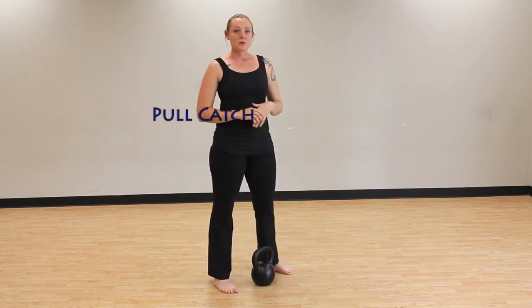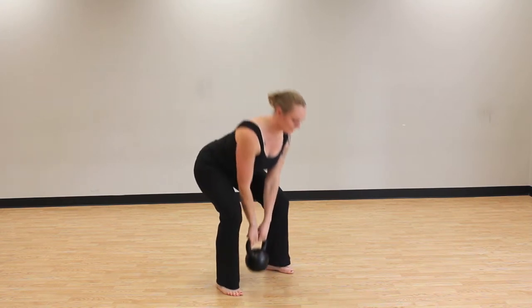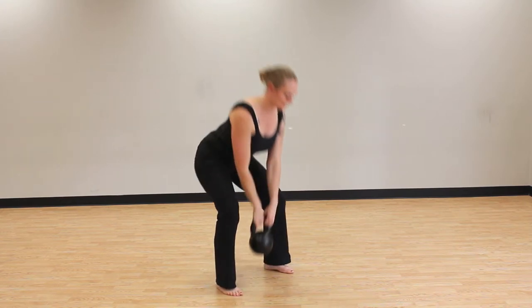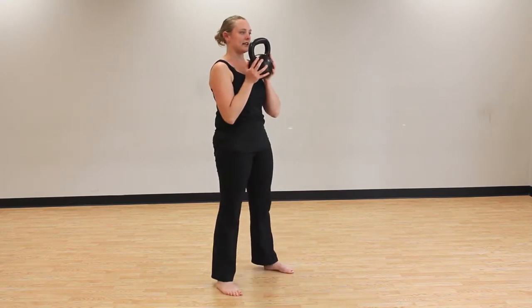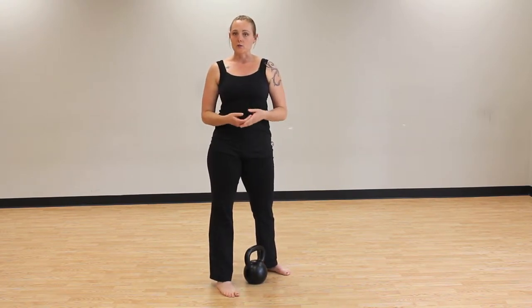And now I'm going to move on to a pull catch. From a pull catch, you can add in either a press or a squat or both.